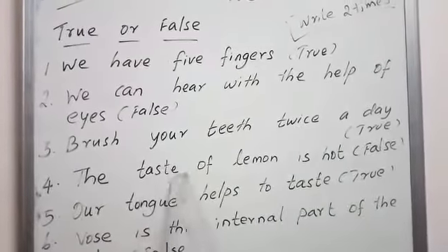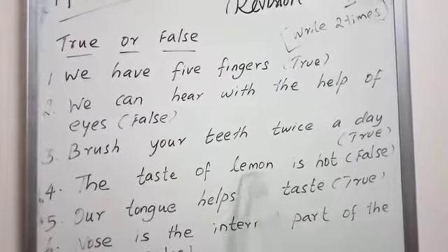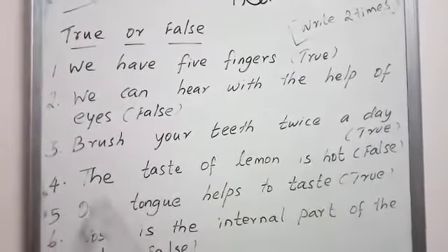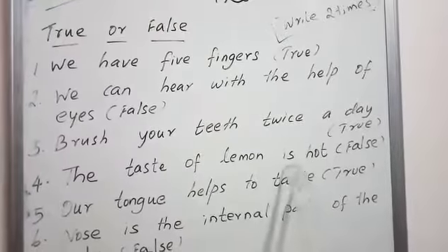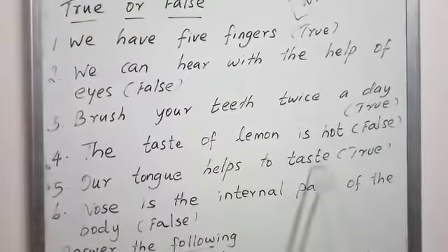The taste of lemon is hot. T-A-S-T-E, taste. L-E-M-O-N, lemon is H-O-T, hot. The taste of lemon is hot — false.